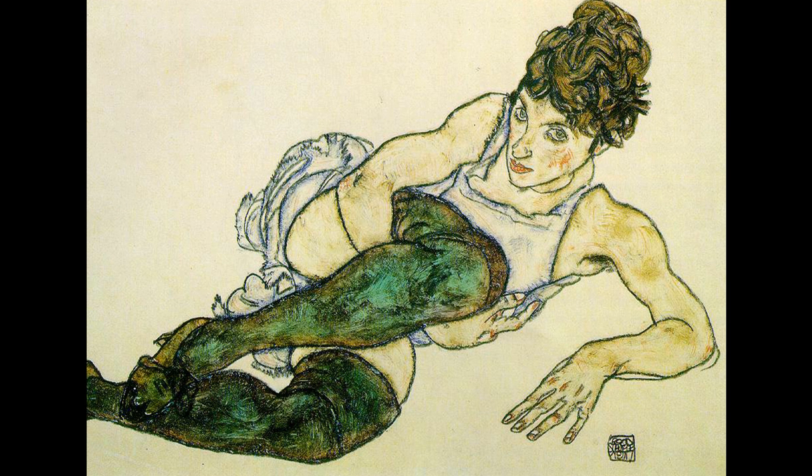Like Klimt, Schiele saw the female figure as a raw material necessary to the construction of his allegories. And like Klimt, he executed sheets and sheets of studies in order to generate pictorial ideas and compositions. The result, as well as Schiele's overriding goals, are visible in his later allegorical canvases, virtually all of which include female nudes.